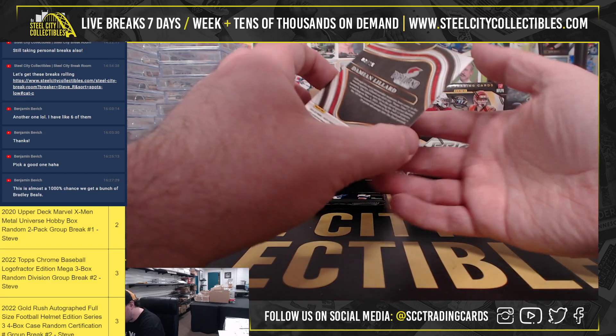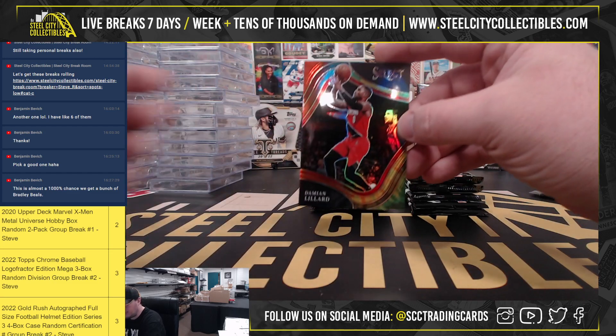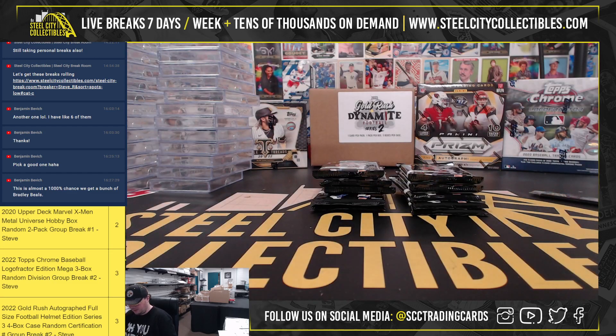Looks like we're going to have a Courtside Tie-Dye, number 3 of 25, Damian Lillard. It's a nice card.